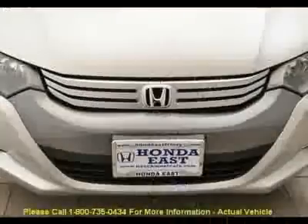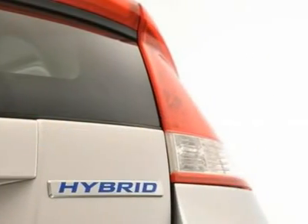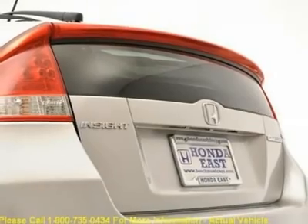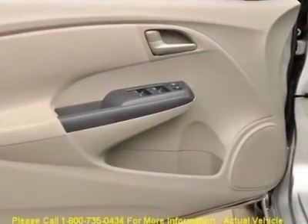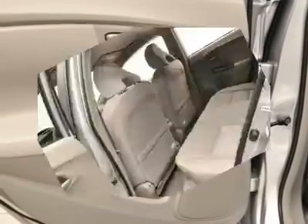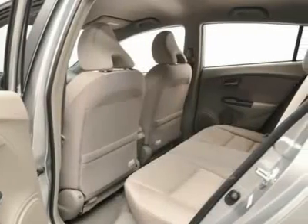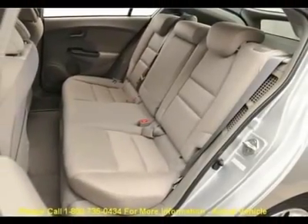Honda Certified Pre-Owned means you not only get the reassurance of a 12-month/12,000-mile limited warranty, but also up to a 7-year/100,000-mile powertrain warranty, a 150-point inspection reconditioning, and a complete Carfax Vehicle History Report. Visit www.realdeal.com/645i6 to view a free price check.